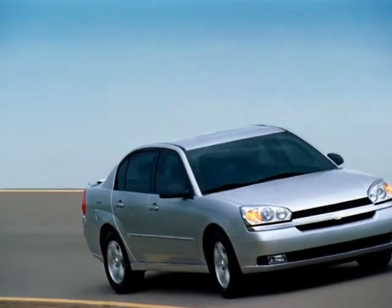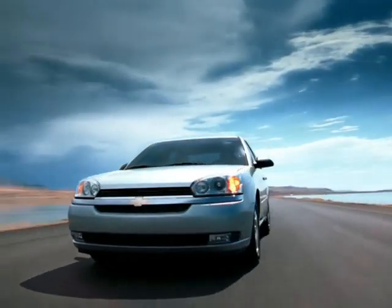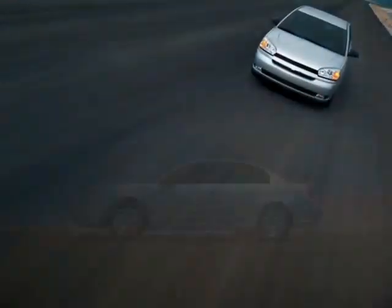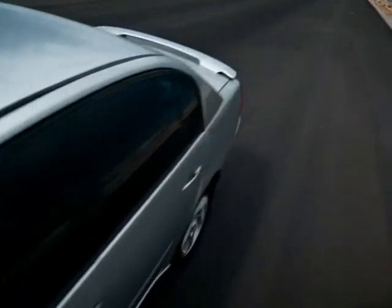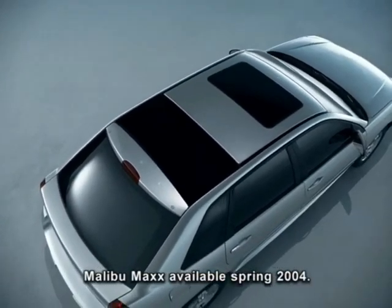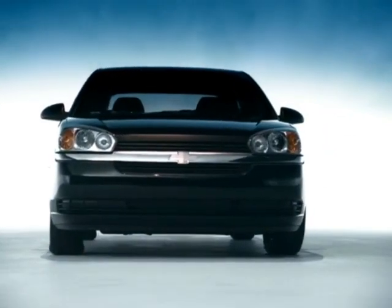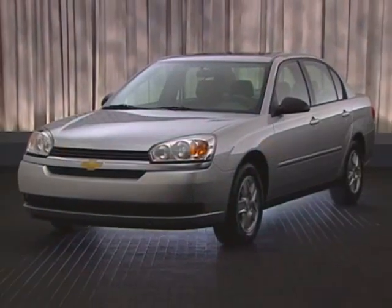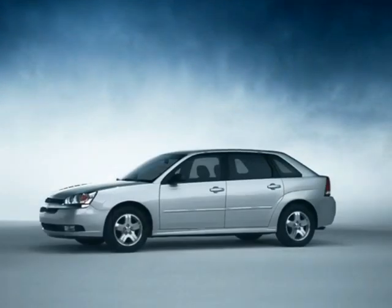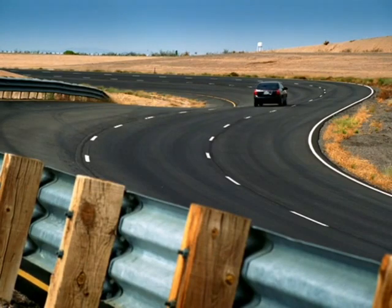Introducing the all-new 2004 Malibu, designed to set high standards in quality and refinement, driving dynamics, and thoughtful innovation. Two new versions of a world-class mid-size car designed to shift expectations for automotive ingenuity. Malibu and Malibu Max are the symbols of a dramatic era of new vehicles from Chevrolet. There are five available models: Malibu Sedan, LS Sedan, LT Sedan, Malibu Max LS, and Max LT. Each one is radically refined to deliver a remarkable driving experience.